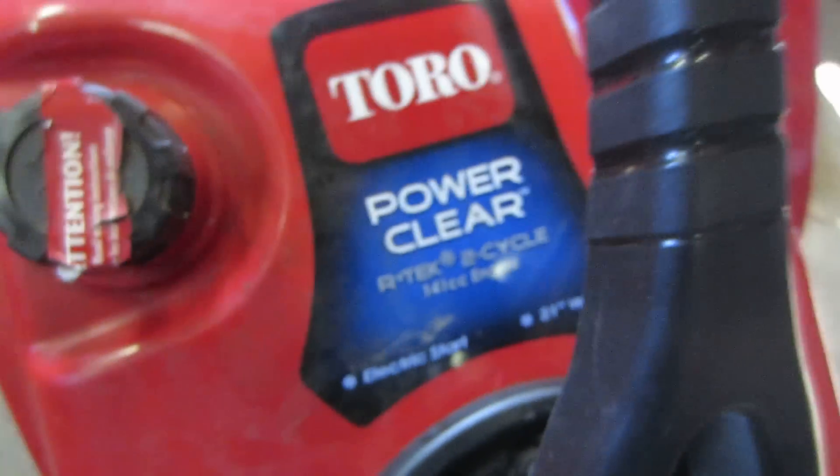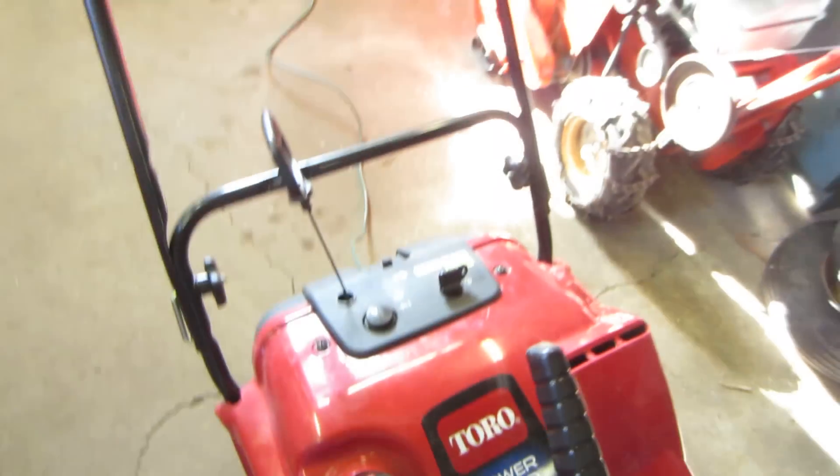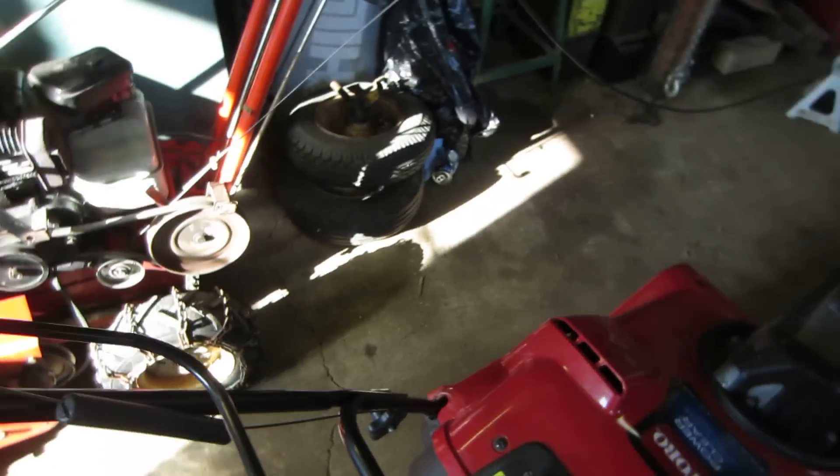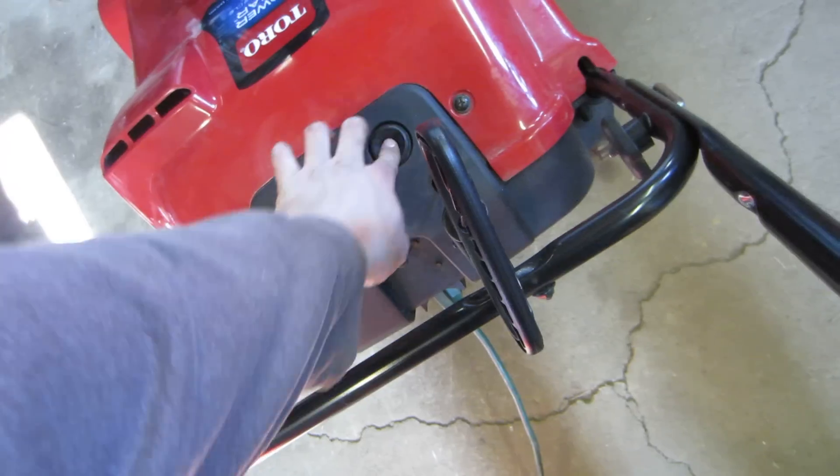Here's the startup of the Tora PowerClear Artec 2 Cycle with a 141cc Briggs engine. Let's see what we get. Key on, primer, and choke should be — I believe it's to the right. Let's see what we get.